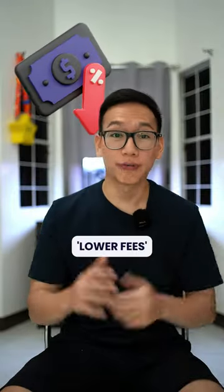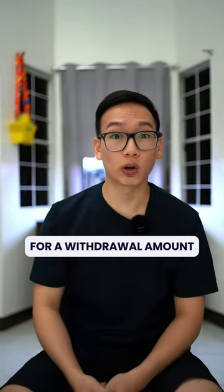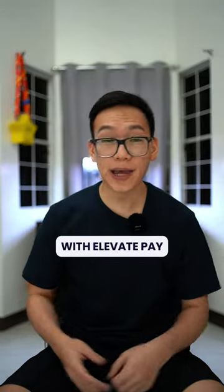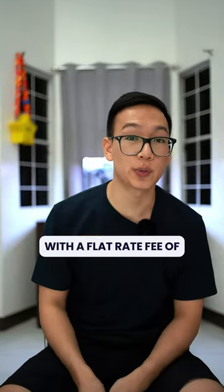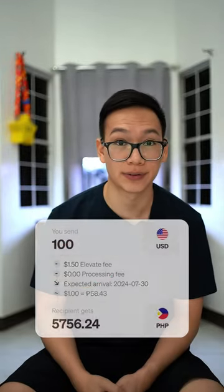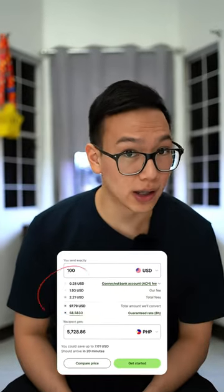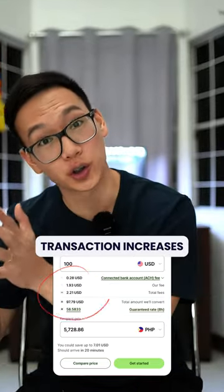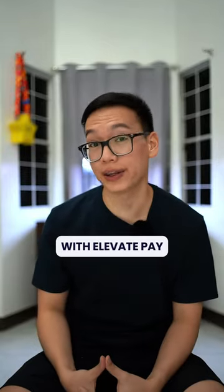Number two, lower fees. I compared Wise and ElevatePay for a withdrawal amount of $100 and here's what I noticed. With ElevatePay, you can transfer your funds to any of the banks here in the Philippines with a flat rate fee of only 1.5 U.S. dollars. But with Wise, the fees will sum up to 2.21 U.S. dollars and the amount will only get bigger as the transaction increases. Overall, you'll get more of your money's worth with ElevatePay.